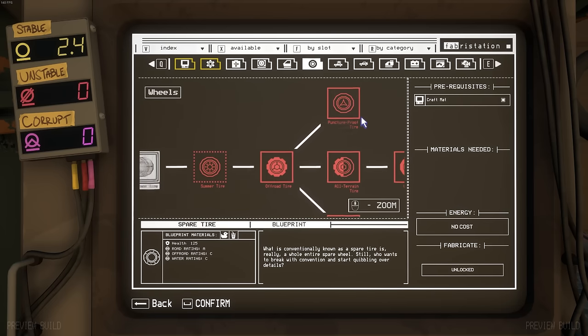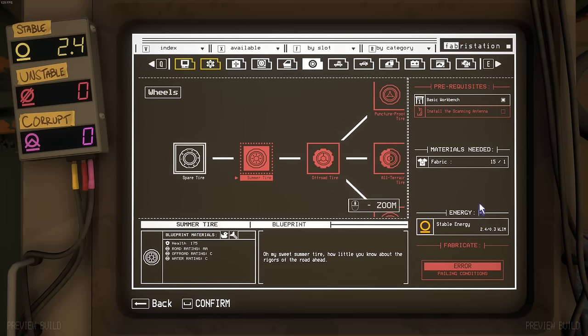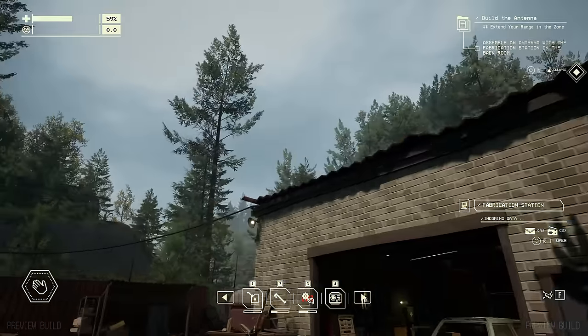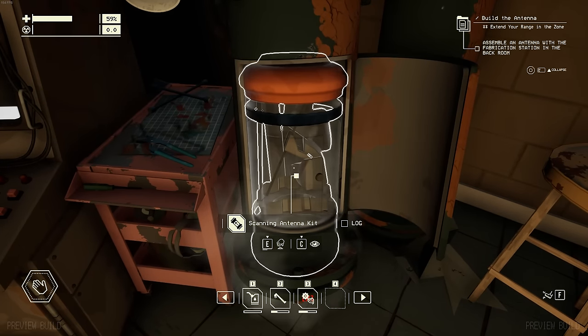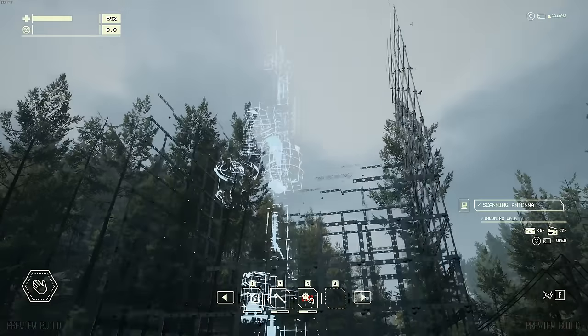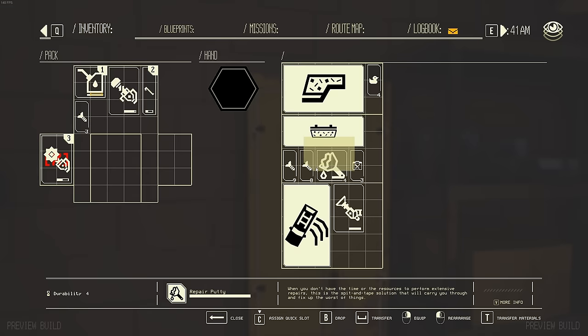Currently we are on spare tires - we haven't even researched regular summer tires yet. To do that we also have to install the scanning antenna. Did I skip a step? I think we gotta go install the antenna on the roof - that's what they were talking about before. Guess it helps if you research it first. There we go - now I can go set it up. Big things come in small packages, I guess.